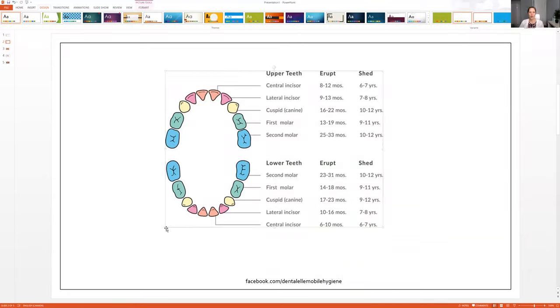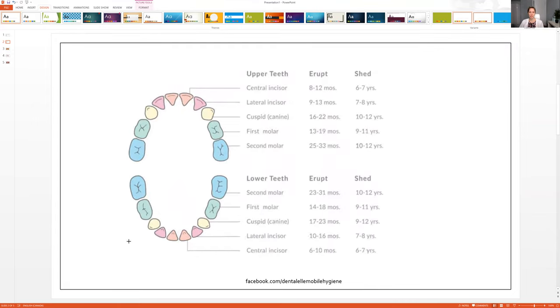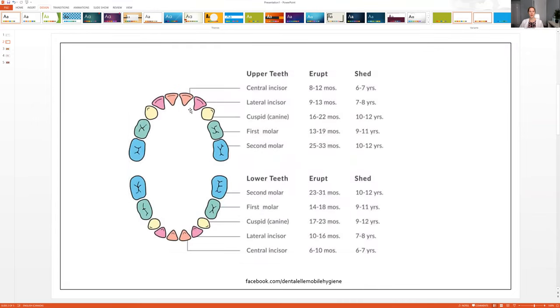This is a great image of primary teeth — baby teeth. It shows how many teeth they have when they're starting to come in, when these teeth will start to erupt, and when they shed, meaning when they lose those teeth.